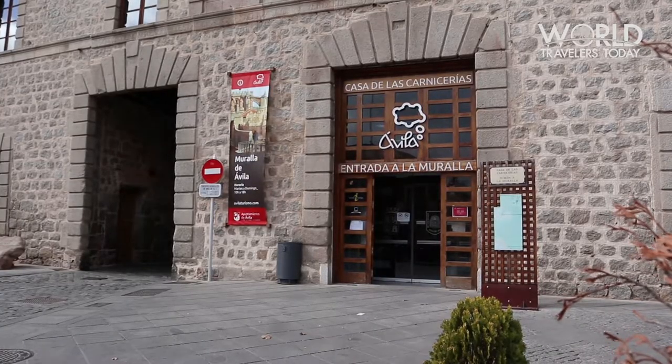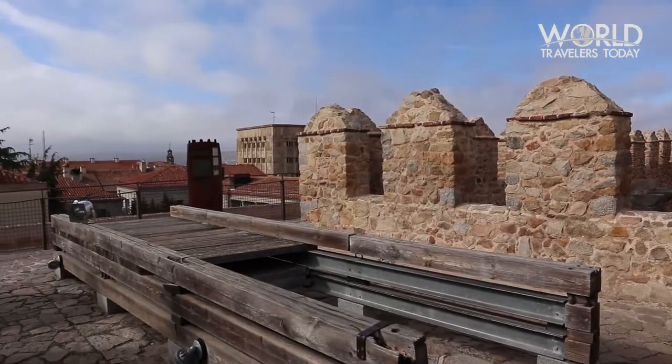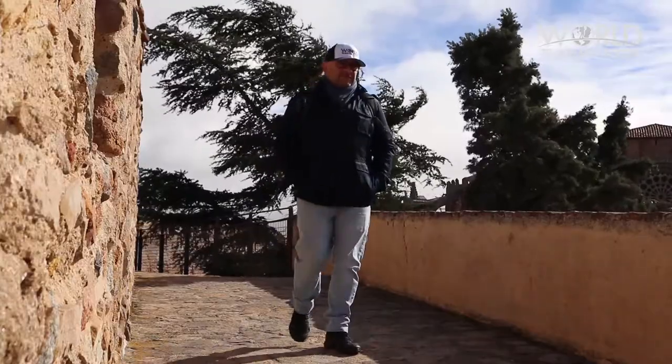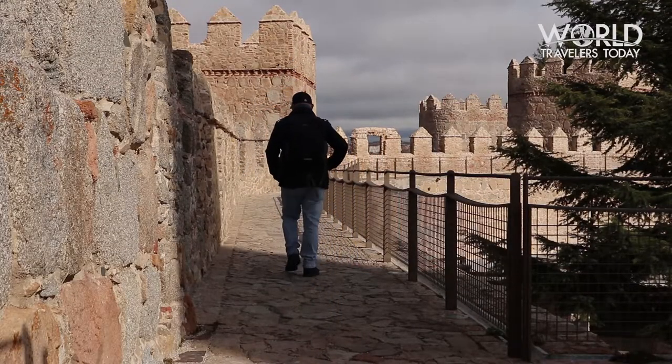After my snack, I headed to the city's famous walls. The walls date back to the 11th century and they stretch one and a half miles around the city.